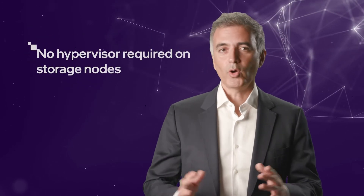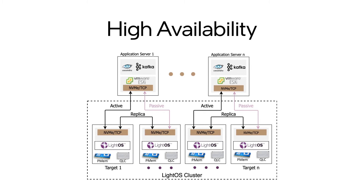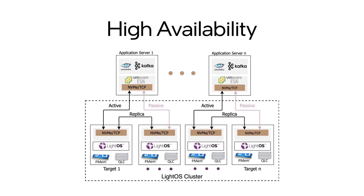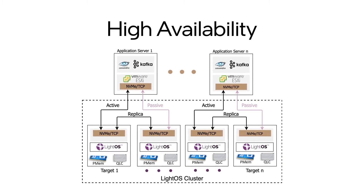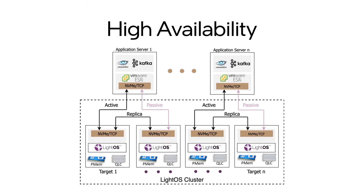Finally, with LightBits, no hypervisor is required on the storage nodes. With our SSD-level elastic rate, individual drives can fail in place without any service interruption. And with our per-volume replication, entire storage nodes can fail without impacting the application. This is a highly resilient storage solution that extends across the entire platform.